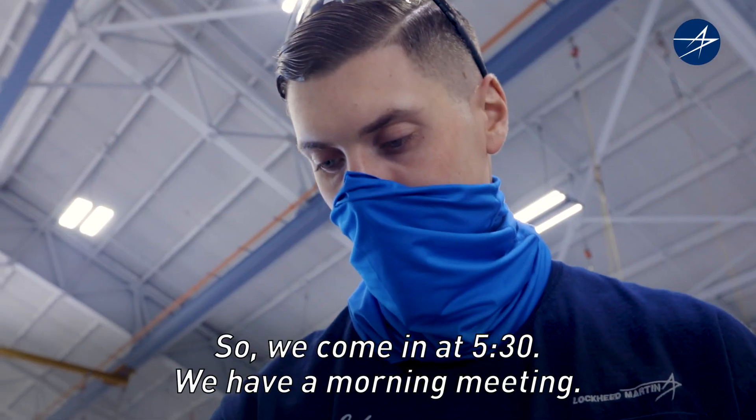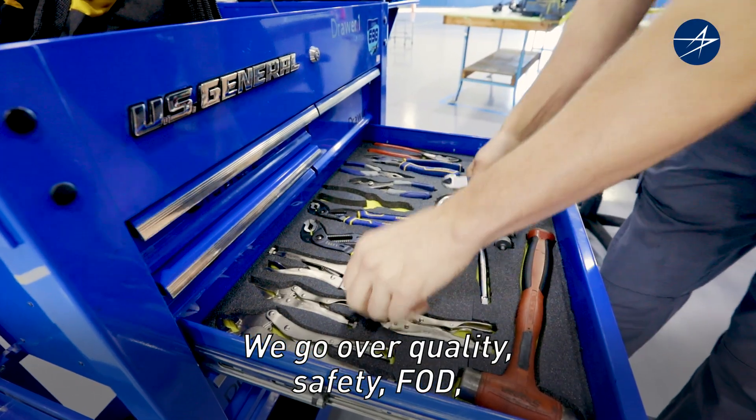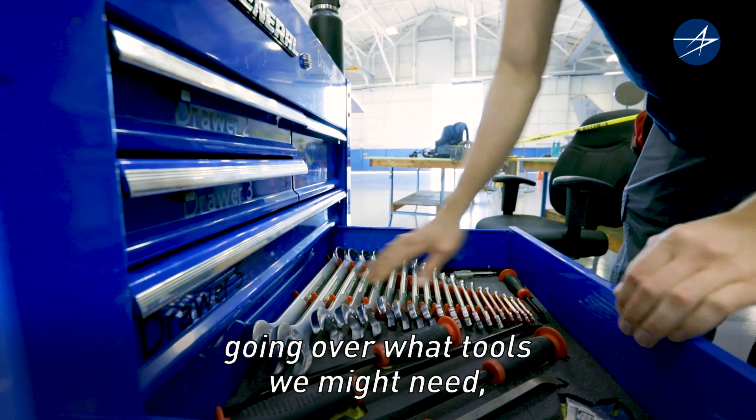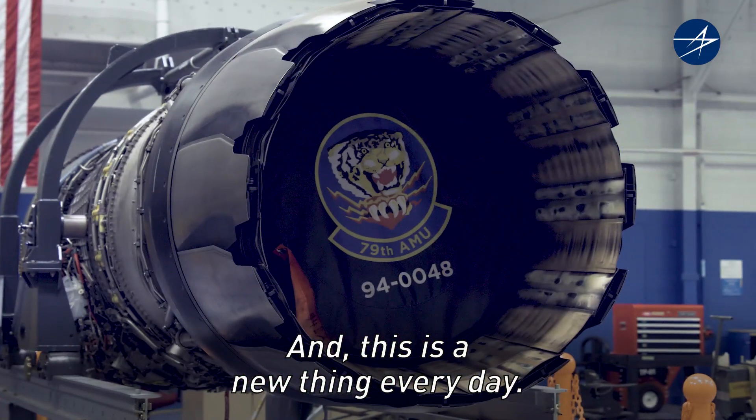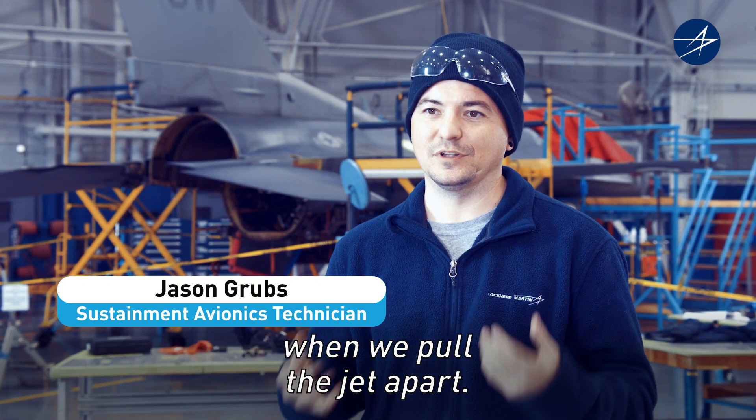So we come in at 5:30, we have our morning meeting, we go over our quality, safety, and FOD, going over what tools you might need, and then they're giving out assignments. This is a new thing every day — we don't know what's going to happen when we pull the jet apart.